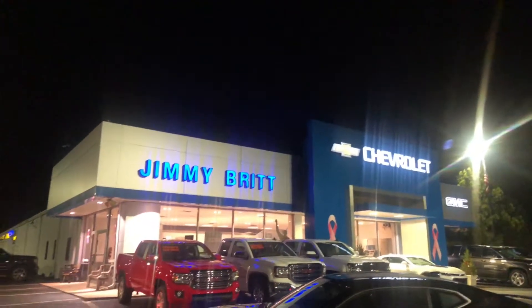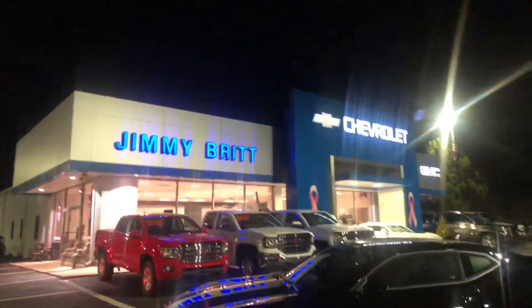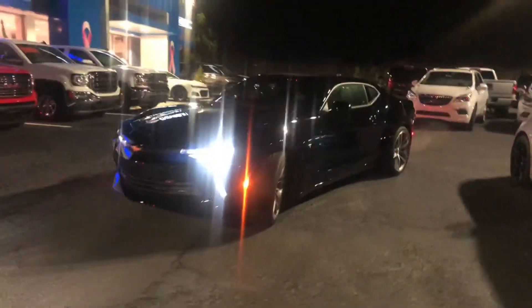Hey Mario, this is Brad here at Jimmy Britt Chevrolet in Greensboro, Georgia. I just wanted to introduce myself and make you a quick video of this beautiful 2018 Chevrolet Camaro. I'll go ahead and walk around to the front for you.